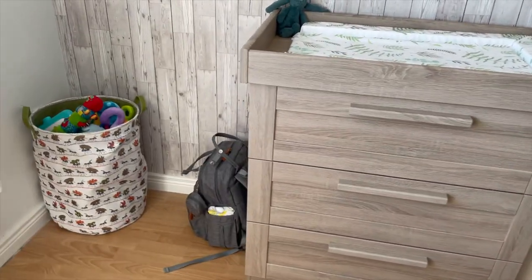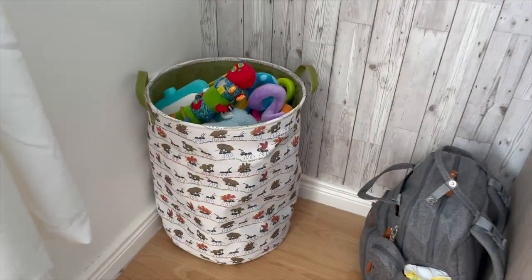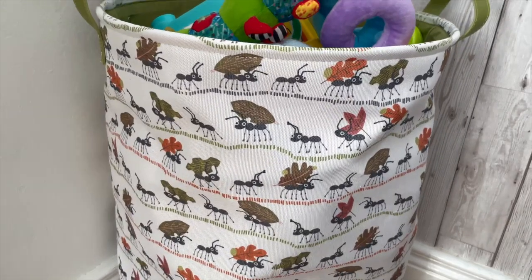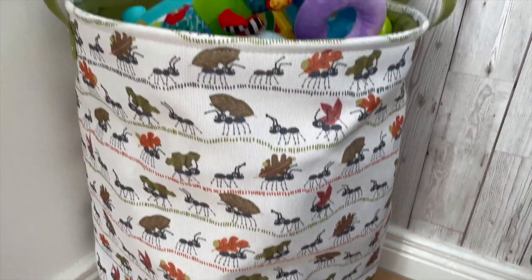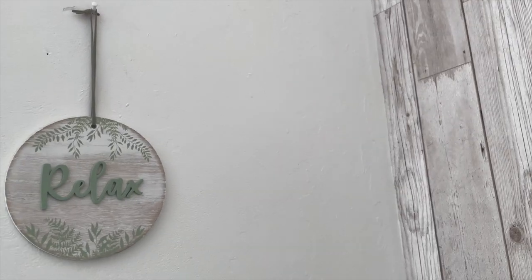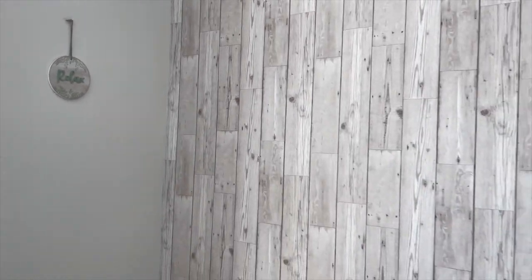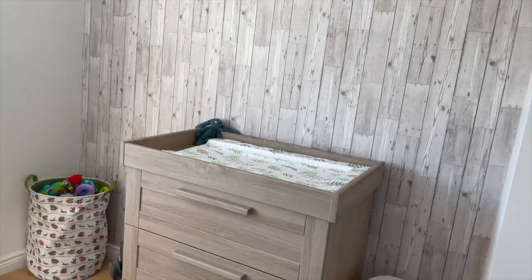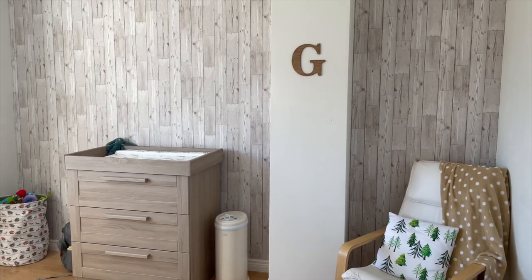Over in the corner here I have his little changing bag ready for the hospital. This is actually a laundry basket which I got from Argos, and I've just decided to put toys in it. Then this little sign is from Tesco's and I just thought it matched the wallpaper so well that I had to buy it. So yeah, that's his little breastfeeding and changing corner.